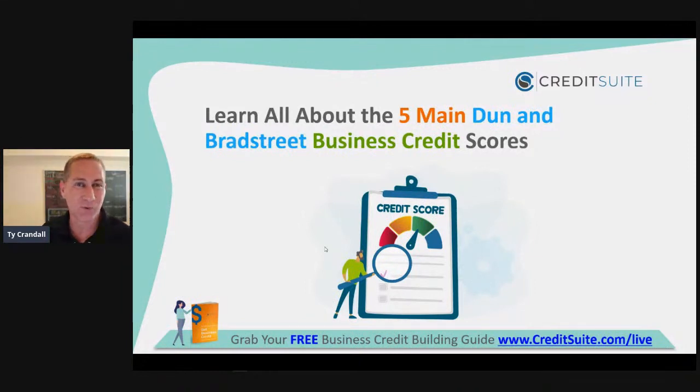Welcome to our training today. We're going to be talking about Dun & Bradstreet's business credit scores. By the end of this training, you're going to know how these scores work, how to control them, and that's going to help you get the most money for your business at the best terms. It's kind of like an open book test — way easier to take if you know the formulas being used to determine your risk.